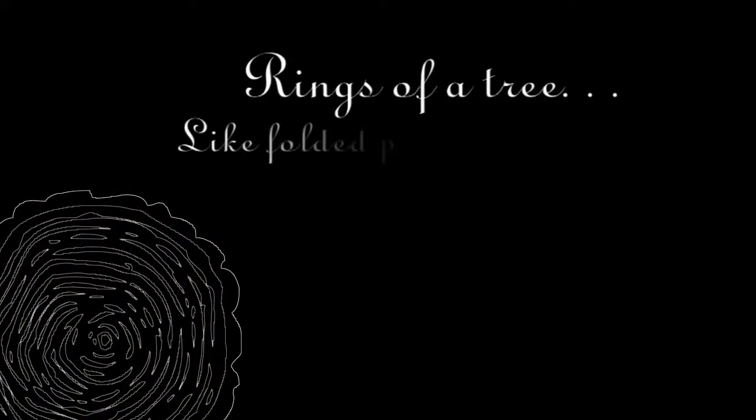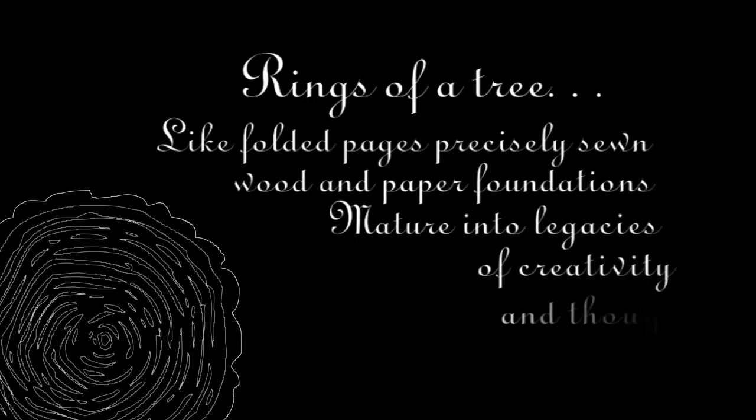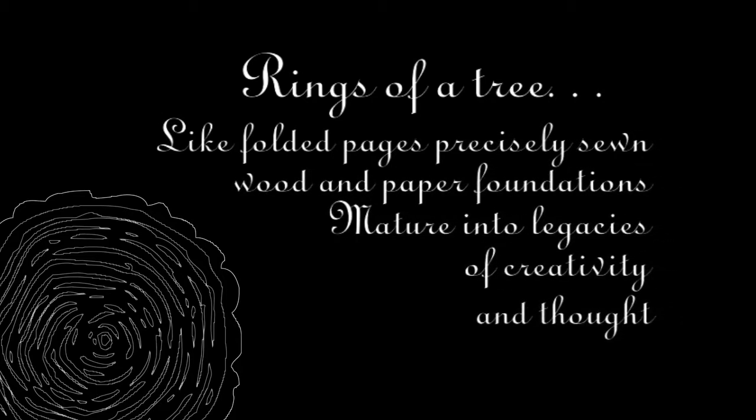Rings of a tree, like folded pages precisely sewn, wood and paper foundations mature into legacies of creativity and thought.